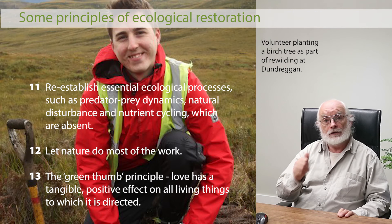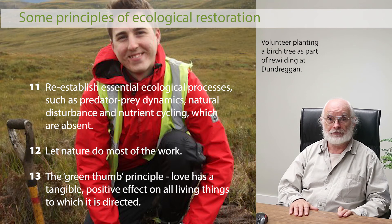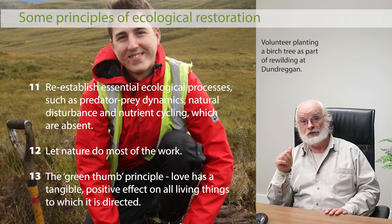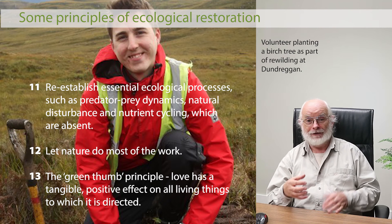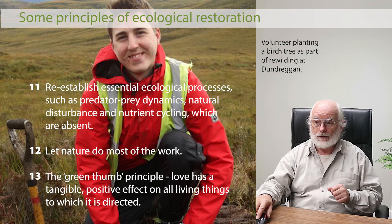Perhaps most interestingly of all, it's not just how the work is done, but the quality with which we do it — what I call the green thumb principle. The idea that somebody with a green thumb has a special connection with nature. I actually think it's not a green thumb, it's a green heart, because it's the quality of the heart that makes the difference. They pour their love and care into their work, and that has a nurturing effect on the life force of everything and makes a tangible difference.